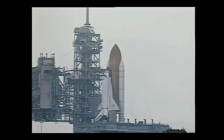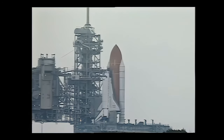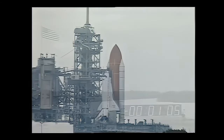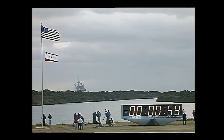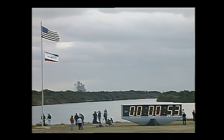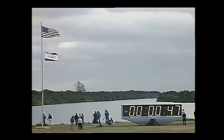T-minus one minute thirty seconds. Ground launch sequencer now verifying the main engines are ready for ignition. Heaters around the joints of the solid rocket boosters are being turned off. Sound suppression water system is being armed.